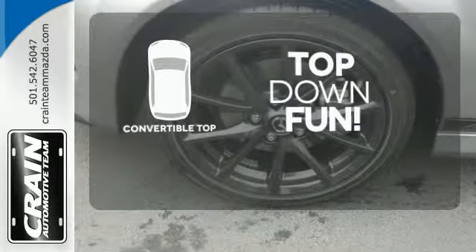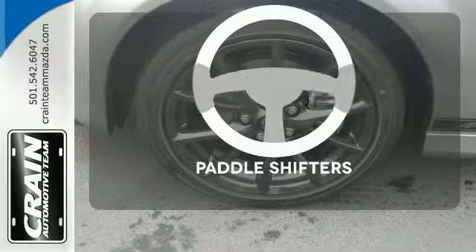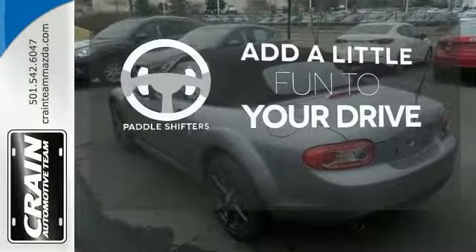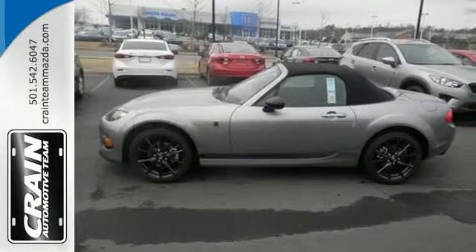Go topless with this convertible. Who says an automatic transmission can't be fun to drive? Enjoy the experience and convenience of paddle shifters. You deserve to turn heads wherever you go.